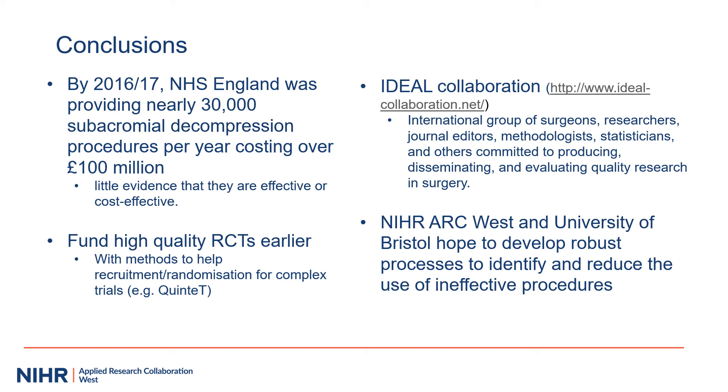In conclusion, NHS England has carried out a lot of subacromial decompression procedures at considerable cost, with little clear evidence that it is effective or cost effective, although it may still be useful in specific circumstances. A recommendation might be to fund high-quality randomized controlled trials earlier. Despite their high cost to run, this may still be much cheaper and better for patients than carrying out many procedures unnecessarily.